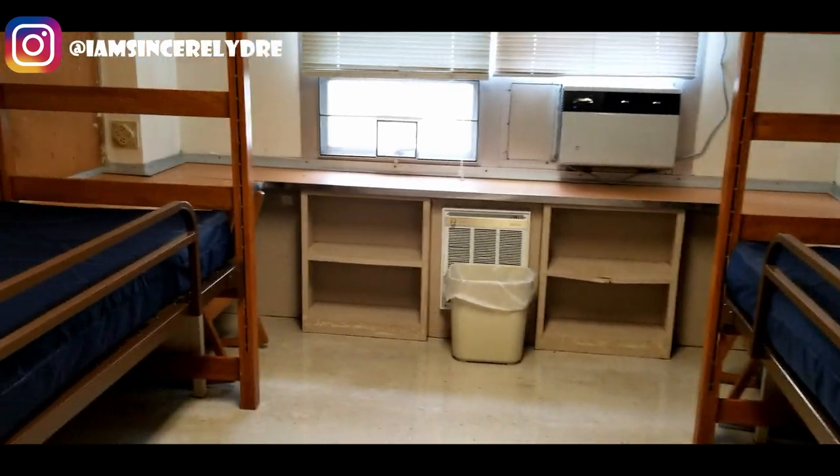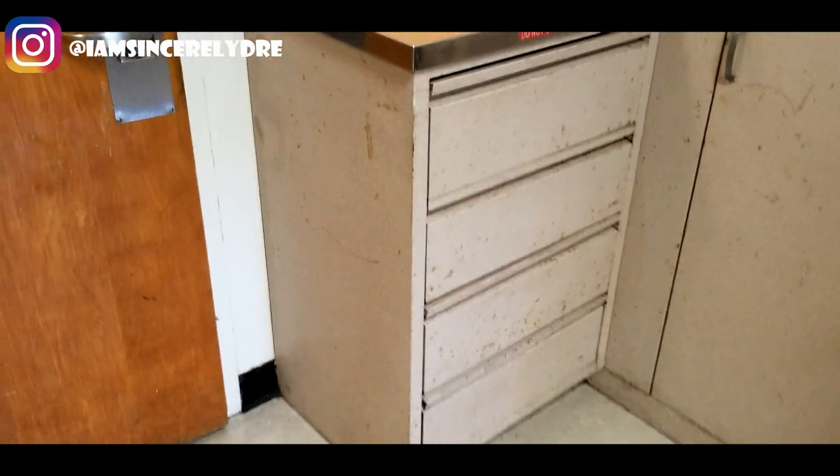So when you first walk in the room, it looks like this — a standard dorm room. This is going to be my side. You come over here and we have the dressers. It's a little beat up, but we're going to make this look good.